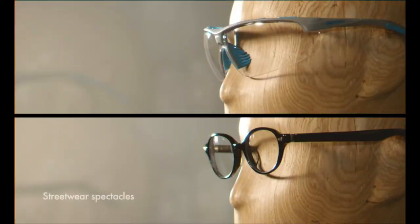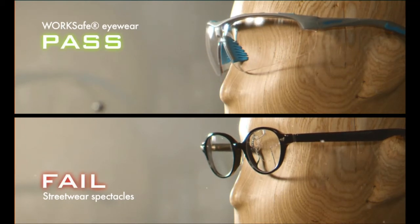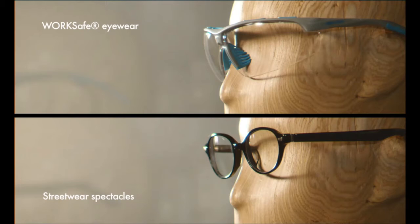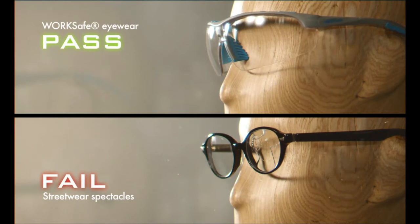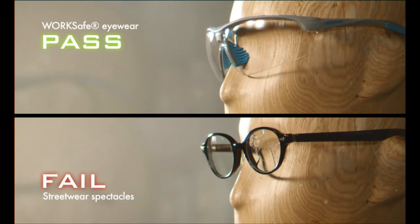Here we compare streetwear spectacles with WorkSafe Eyewear. Only WorkSafe Eyewear withstands and deflects the impact hazard, proving that WorkSafe Eyewear meets the ANSI standards for high-velocity impact protection. Notice that the steel ball passes straight through the streetwear lens, hitting the dummy's eye. Streetwear lenses and frames cannot protect your eyes against high-velocity impact hazards.